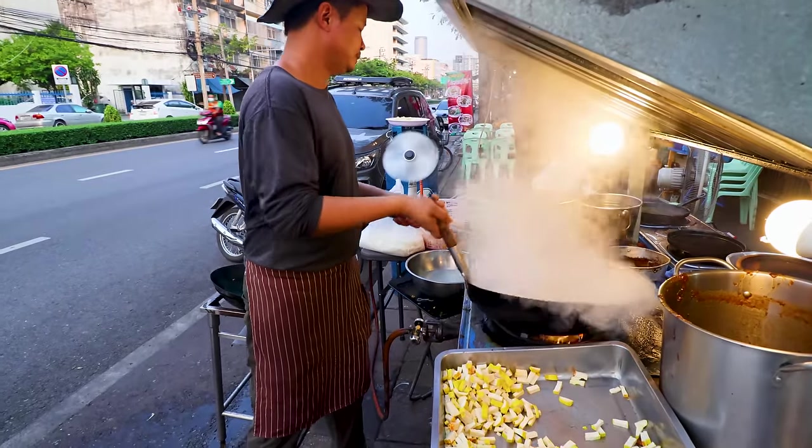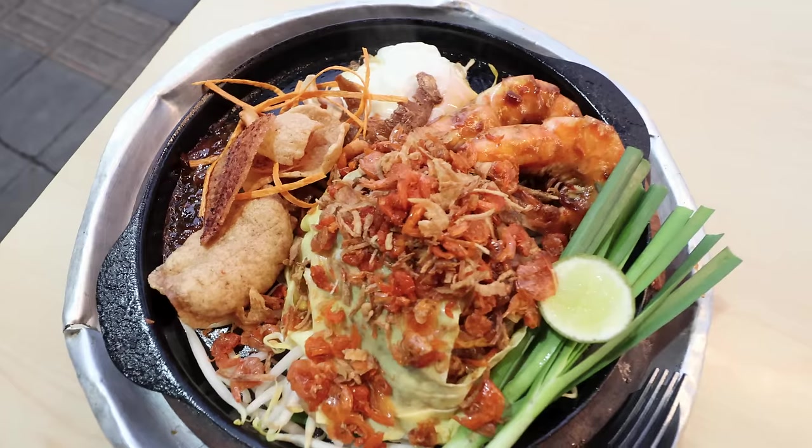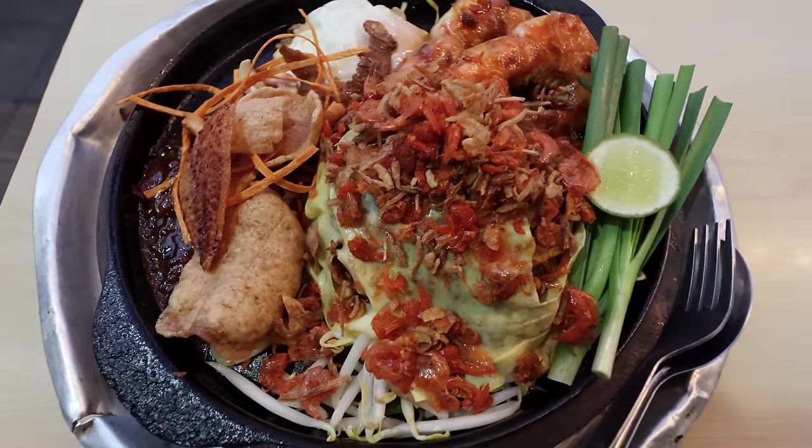This video is probably long enough, and the Pad Thai is so good it deserves its own video. I'll see you guys next time where we eat the Pad Thai.